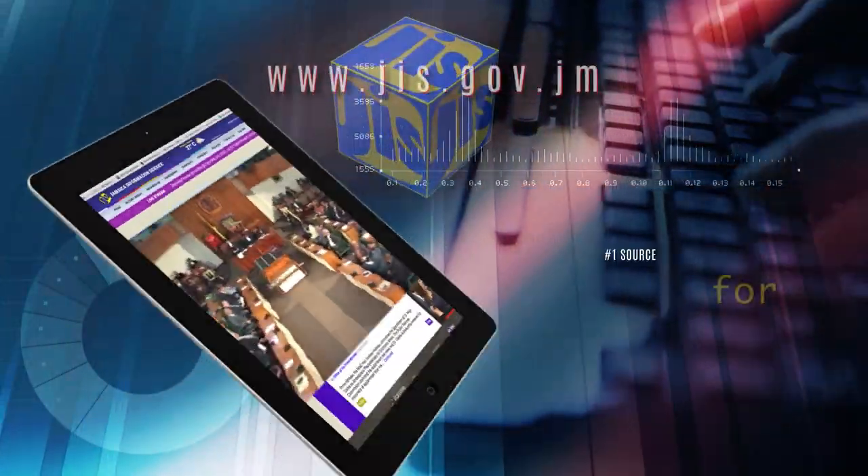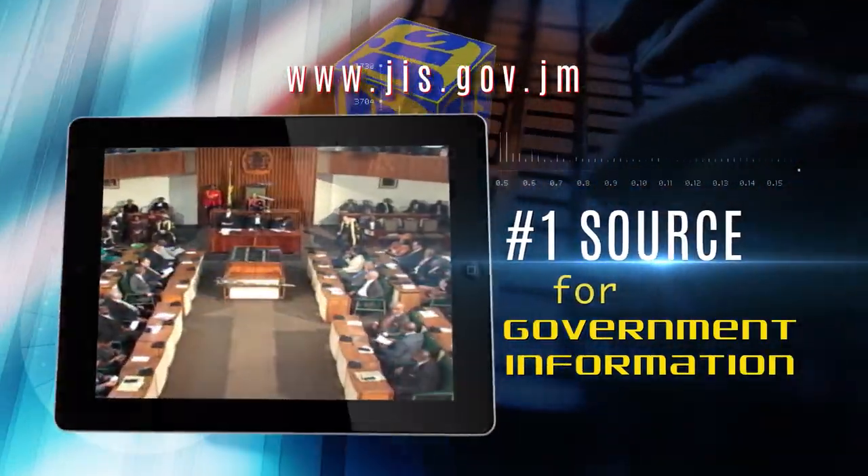If you're watching the GIS, you're always in the know when it comes to government information. Keep watching, keep informed and tell your friends. GIS — your number one source for government info.